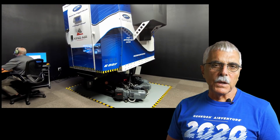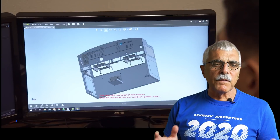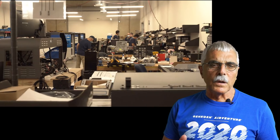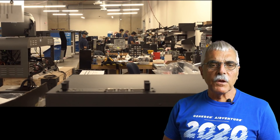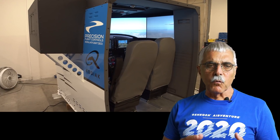Hey everyone, Paul Bertorelli for AvWeb. Since AirVenture didn't happen this year, we're continuing our series of virtual trade show videos. Today we're in the virtual trade show booth of Precision Flight Controls. They were established in 1990 and are vertically integrated, with all design, manufacturing, and software writing done in-house. PFC produces fixed wing and rotary wing simulators across a range of types — both generic and type-specific — and here I'll bring in Mike Altman, the company CEO.